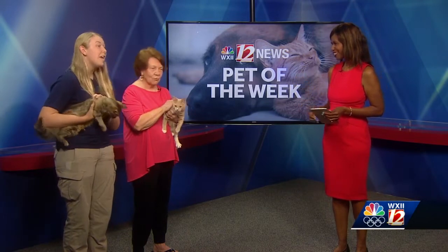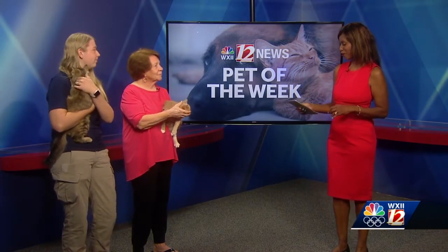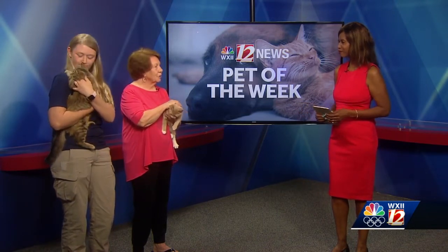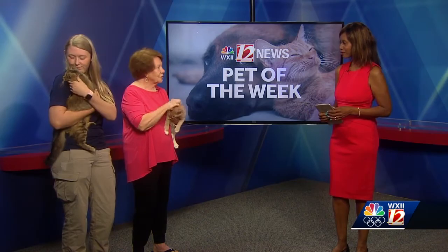Both of these are ready to go today. Yadkin County Animal Shelter also offers free spay-neuter for anyone who qualifies by WIC standards. They just need to come by and fill out a form to see if they qualify, and it's a great service for that county.